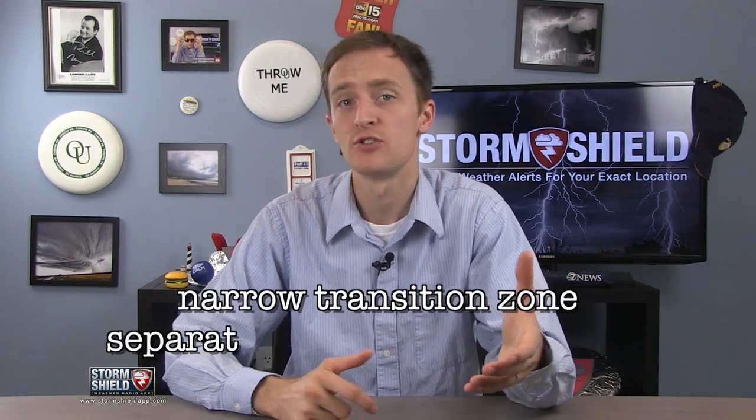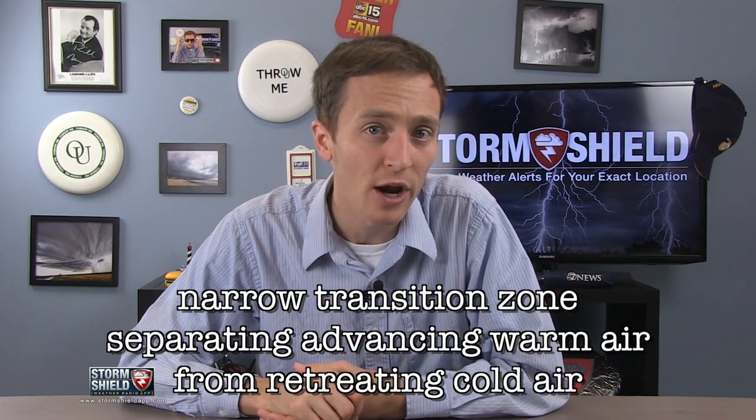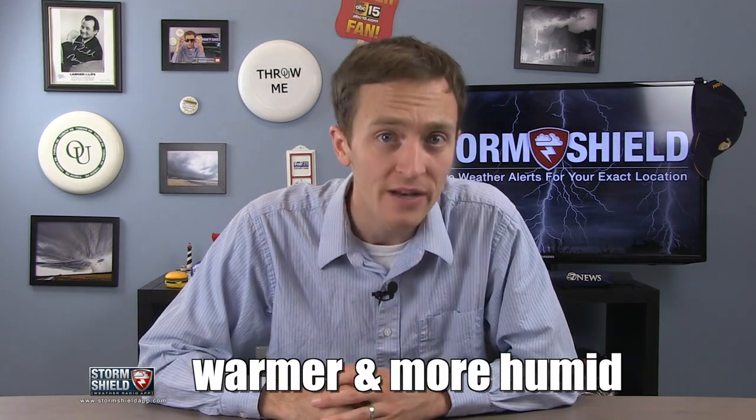A warm front is a narrow transition zone separating advancing warmer air from retreating colder air. Air behind these fronts is typically warmer and more humid than the air it's replacing.